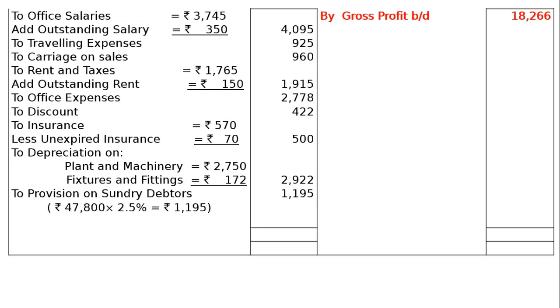Then, next one is your provision on sundry debtors, that is Rs. 47,800 into 2.5% — a simple provision in part B: provision for doubtful debts, 2.5% on sundry debtors is to be maintained — that is Rs. 1,195, which will be in the final column. The totalling on the credit side is Rs. 18,266. Take it to the debit side and find out the difference — to net profit carried down, that is Rs. 2,554. This net profit will be added to the capital in the balance sheet.